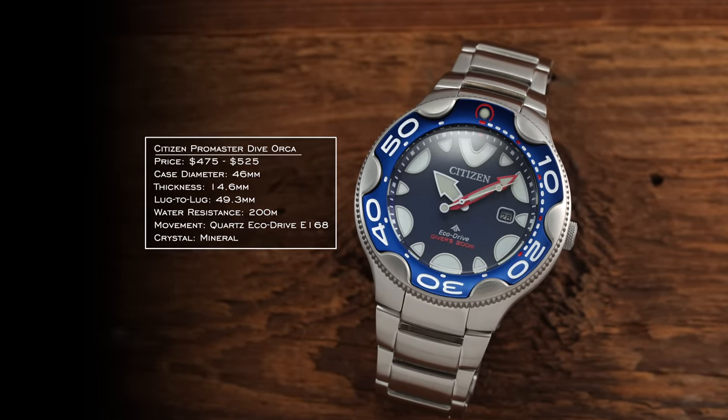Beyond the Tsuyosa, Citizen has another integrated sports watch model — the Series Eight. It takes a 41 millimeter case with a 47 millimeter lug-to-lug and a nine series movement on the inside. It also features anti-magnetic properties to 200 gauss, an integrated steel bracelet mixing sporty and dressy elements, and 100 meters of water resistance. It is over $1,000, so it faces tough competition, but it's a watch that is often forgotten and overlooked.